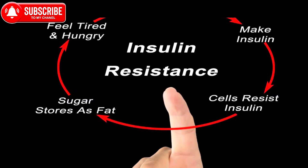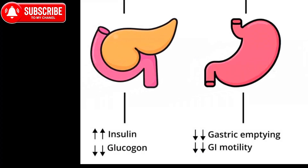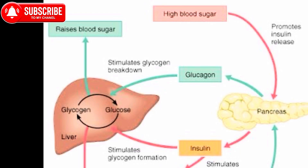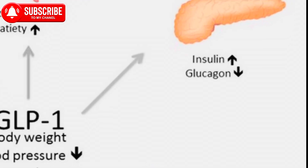Improved insulin sensitivity can result in better regulation of blood sugar levels and decreased fat storage. Fourth, inhibition of glucagon — a hormone that raises blood sugar levels. GLP-1 agonists also suppress the release of glucagon, which can help prevent excessive glucose production by the liver and promote a more stable blood sugar environment.